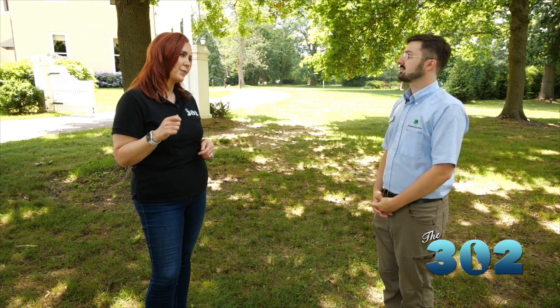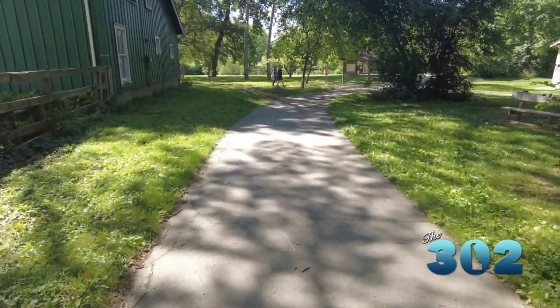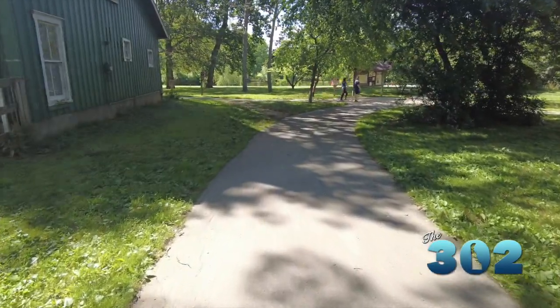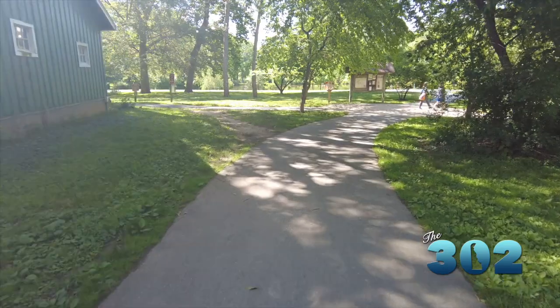If somebody wants to strap on their sneakers and go for a walk, it's a really walkable park. A lot of our trails are paved, making them very accessible for most people. It's fairly even and flat as well, so there's not a lot of hills. It's very easy to maneuver and it's not a large park, so people will be able to get around pretty easily without getting lost.